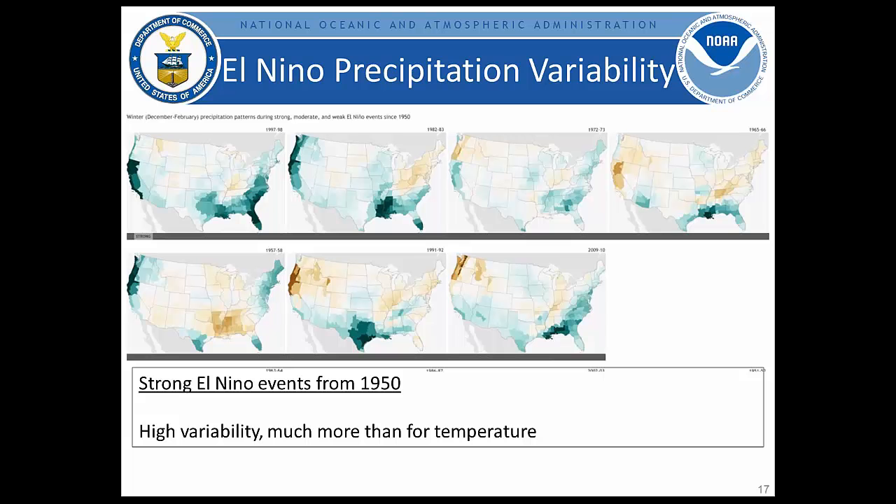Turning to precipitation, composites of seven strong El Niño events since 1950 show high variability. Other than the southern region across the Gulf Coast, Florida, and the southeast, there is quite a bit of variability even among strong events. Highest probabilities in our outlook are across parts of the southeast. There is considerable variability across the west and the Ohio Valley and Great Lakes region — during some El Niño events, wet conditions extend well up into Iowa and Illinois; in others, drier conditions are seen across the central and eastern regions. Some of our lowest signals are equal chance and lower probabilities for dry across parts of the Ohio Valley.